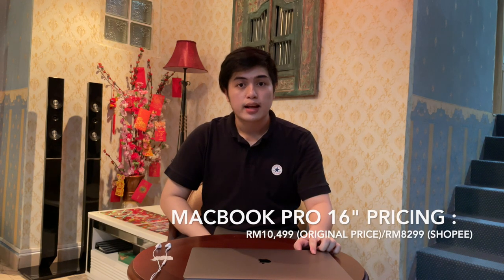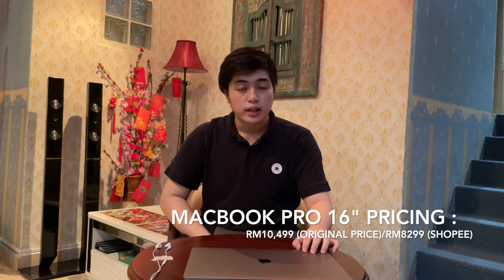Now, let's talk about the price of this laptop. Officially, it starts at RM10,499. However, I got it on Shopee for RM8,299 which is significantly cheaper.